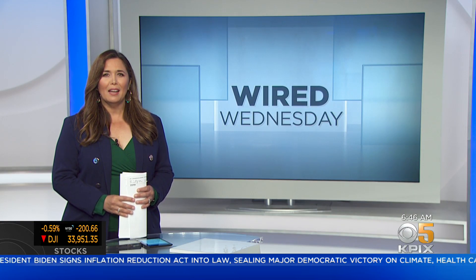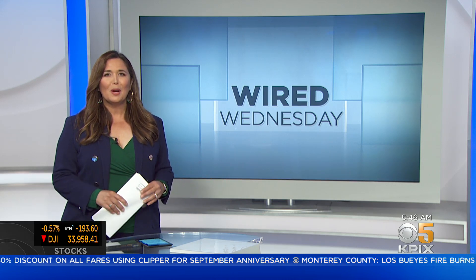Students everywhere, including mine, are gearing up for a new school year, and for them that means it's time for a gadget refresh. With so many choices, sales, and new devices launching this fall, it certainly can be overwhelming for a lot of parents on where to start. So that's why we're here to help, and we turn to our Wired Wednesday Tech Live columnist Jennifer Jolly here today to give us the scoop.